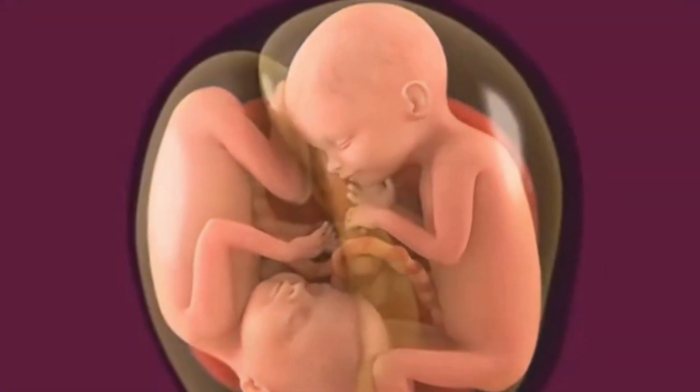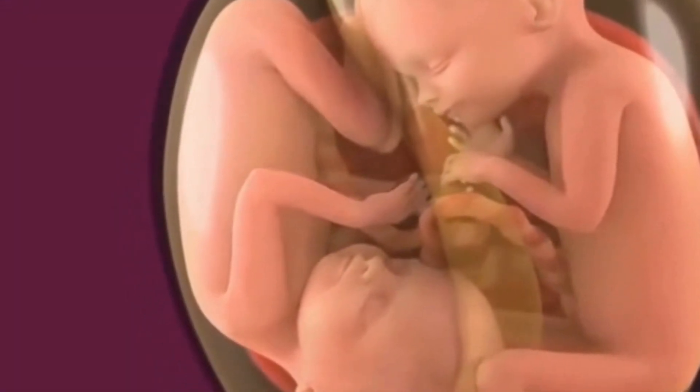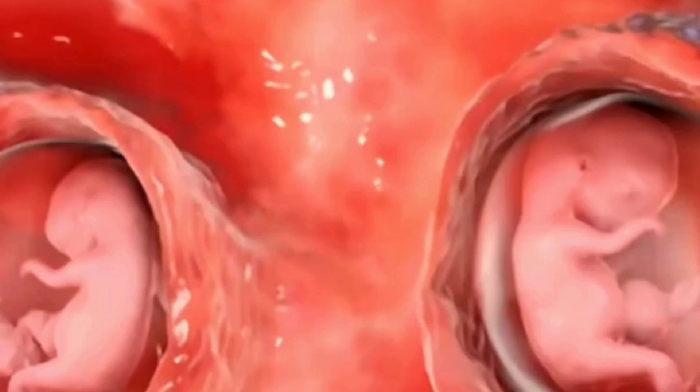I have noticed that most people have misconceptions about how twins form. This video will explain it all clearly at once.